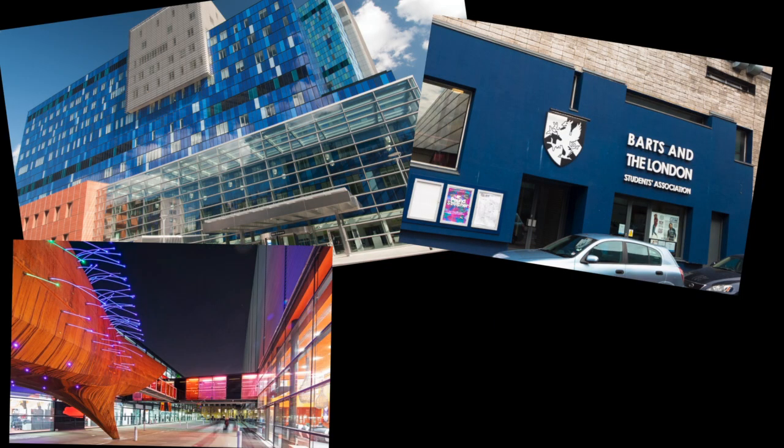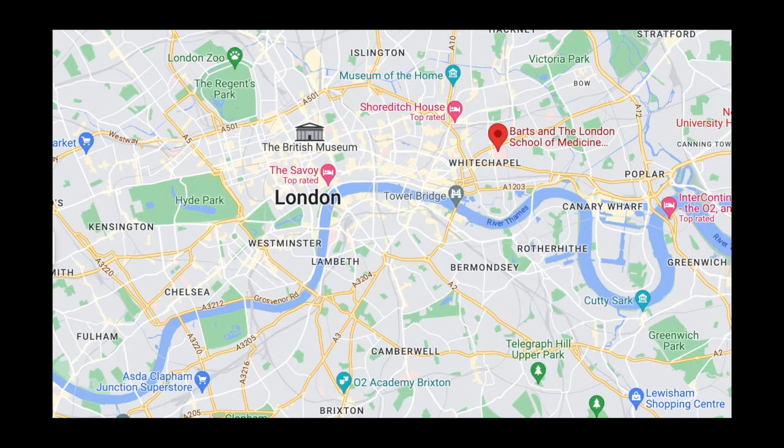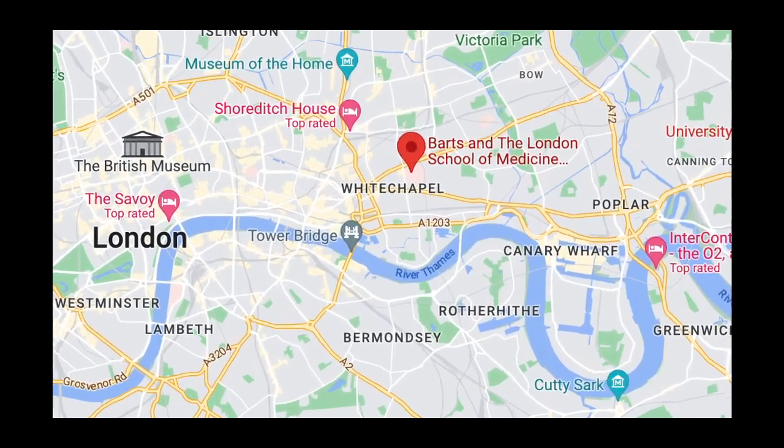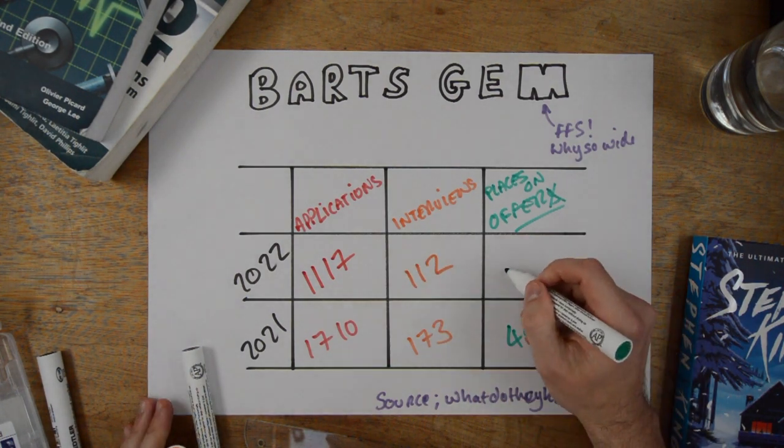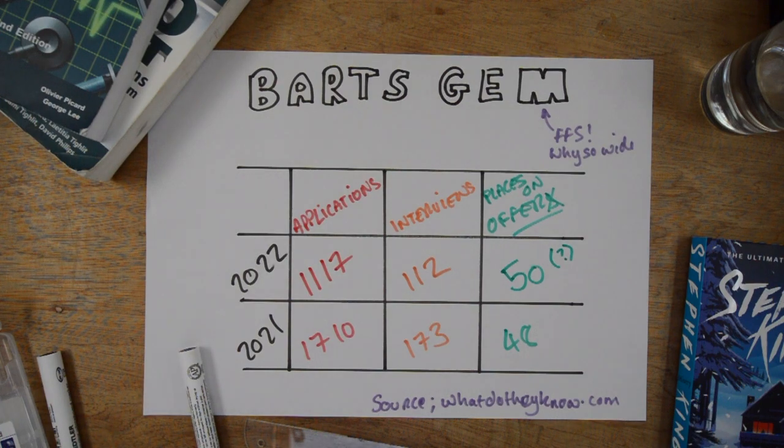Medicine — graduate entry programme at Barts, the London School of Medicine and Dentistry. A UCAT-using accelerated medical programme with a sensational reputation in the heart of London. In 2022, 1,117 candidates applied to the course, 112 were invited to attend an interview, and around 50 offers were given.